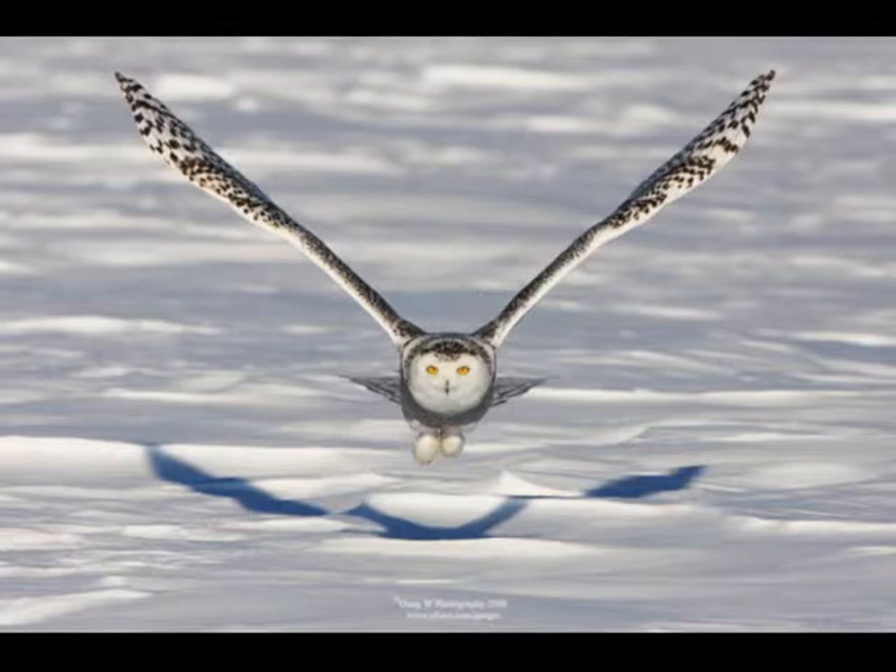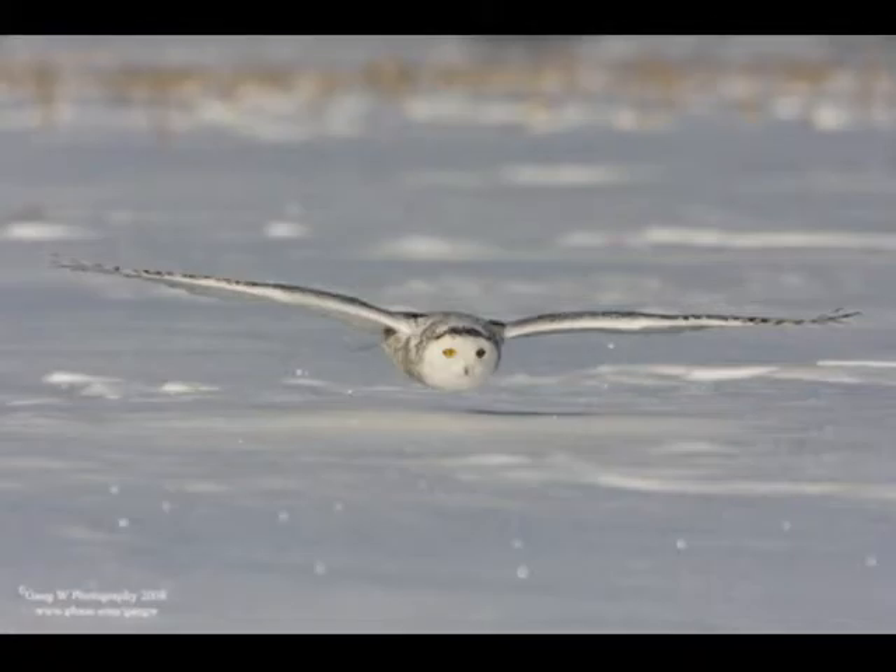Their eyes contain many more light-gathering cells than human eyes and can detect small objects moving at great distances. As in other owls, the visual fields of the two forward-directed eyes overlap widely. This binocular vision gives owls excellent ability to judge distances, an important attribute when attacking prey.